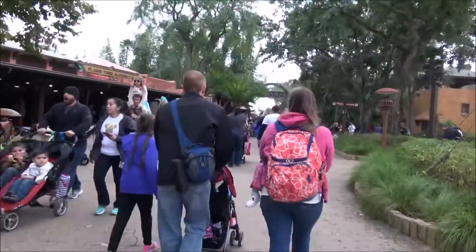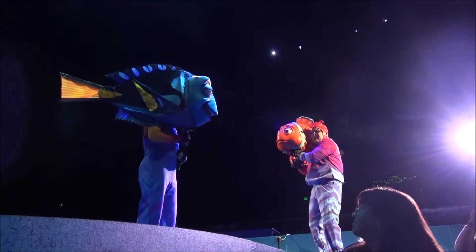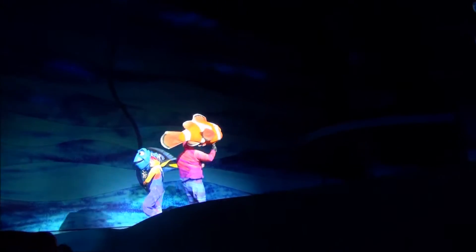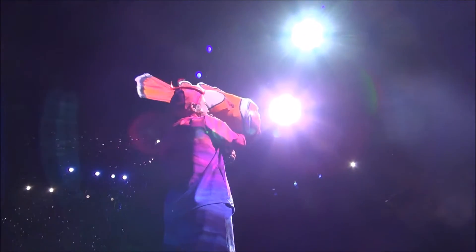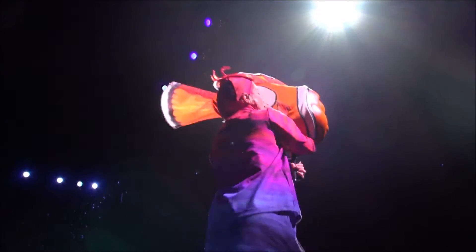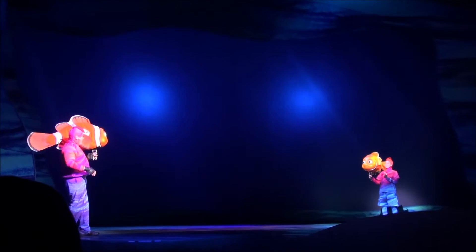Kelsey loves Nemo too. Love you, Kelsey. You should show her this vlog and she'll watch part of it. We're trying to swim here — we're trying to find Nemo. Bye Elmo! Bye Dory! Bye Dad. Bye son.